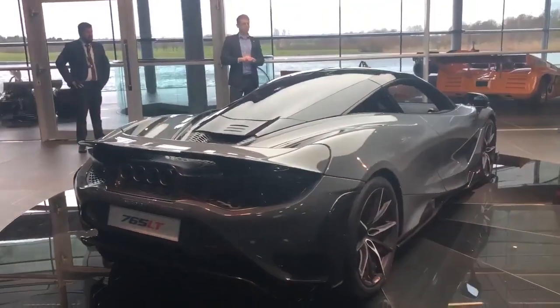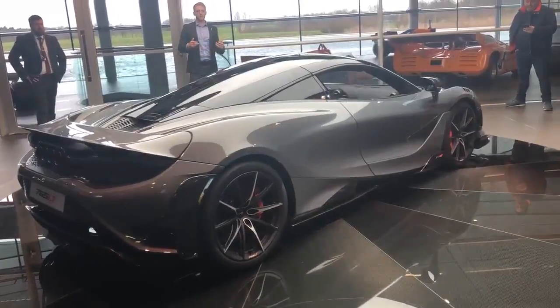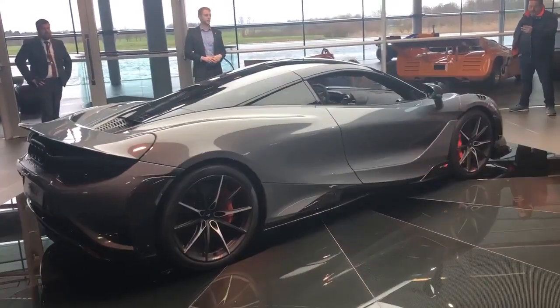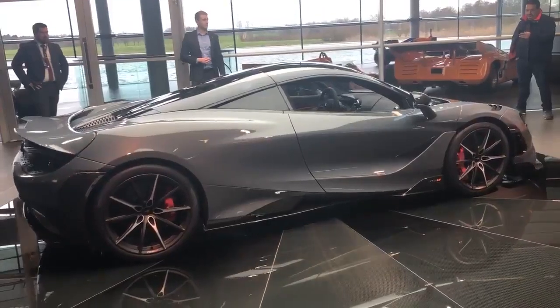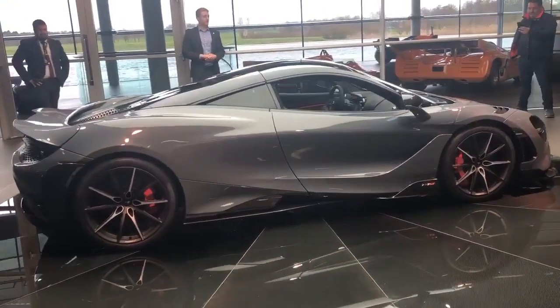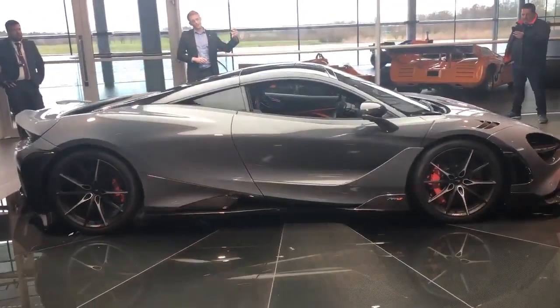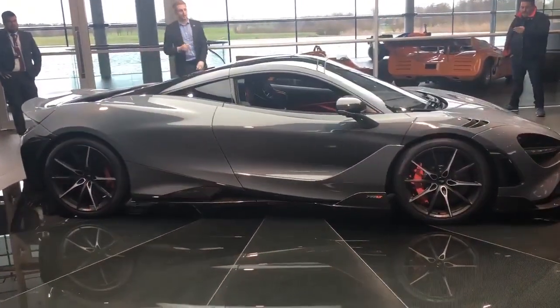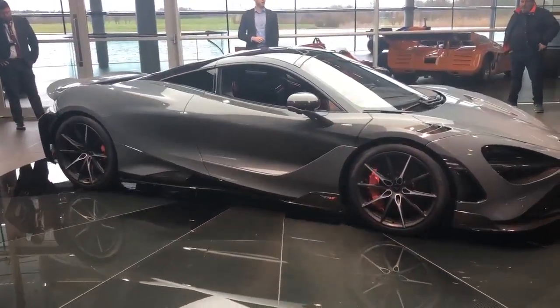What stands out most is the aerodynamic changes to the car. Being a McLaren, everything is functional, everything is there for a reason. So if the car comes around and you see the front of the car, the front splitter you'll notice has grown massively. The front splitter serves two purposes — it's channeling a lot more air underneath the car and also into the low temperature radiators which sit just in front of the front wheels.